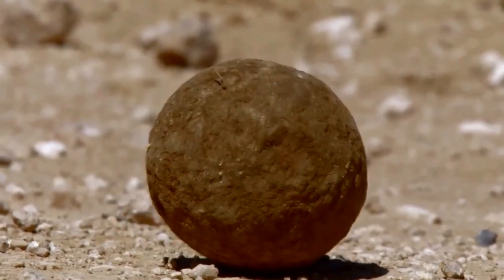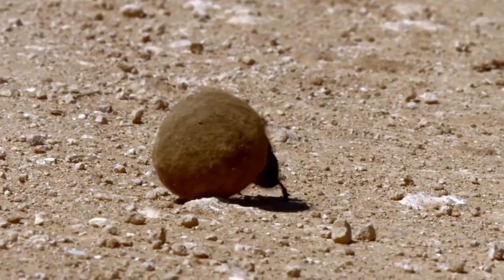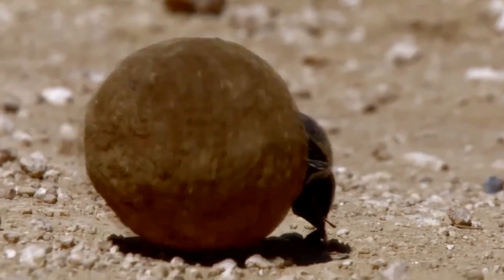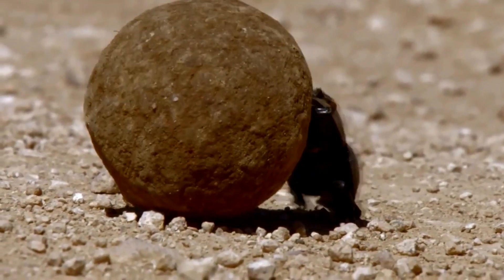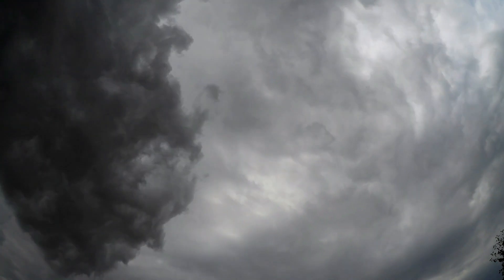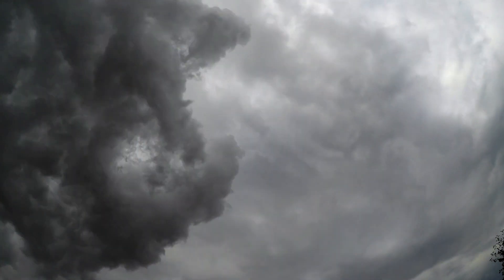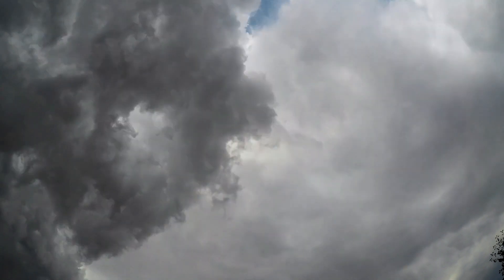One of the most mind-blowing abilities of dung beetles is their navigation skills. Scientists believe they use the moon, the sun, and even the Milky Way to move in a straight line and avoid going in circles. When the sun is too high or clouds fill the sky, the beetles have to adjust to a different type of navigation. Based on recent research, they turn to the wind for guidance.